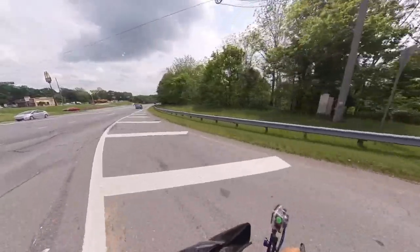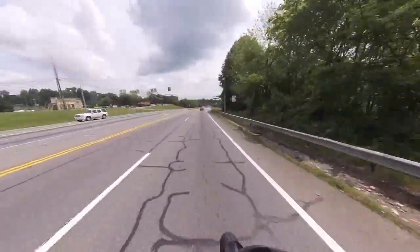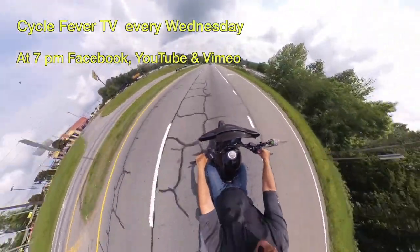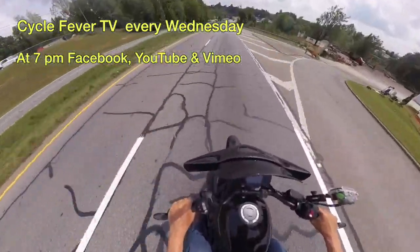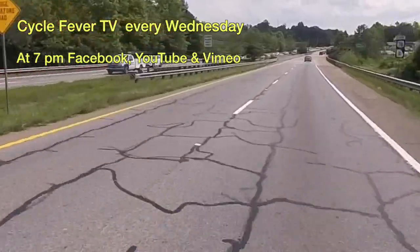So there it is — the four lane — and I'm heading towards Blairsville, Georgia. I hope you enjoyed the quick tour of Blue Ridge, Georgia. Stay tuned and let's see where our next adventure is. Hopefully Blairsville, Georgia.